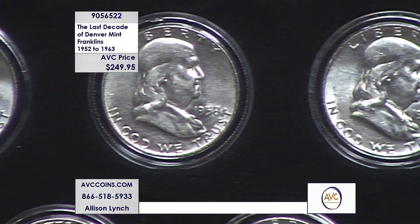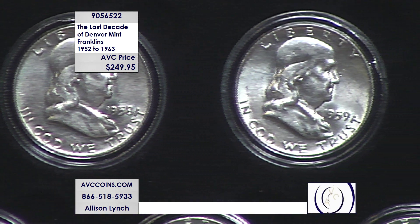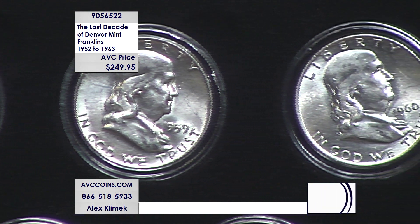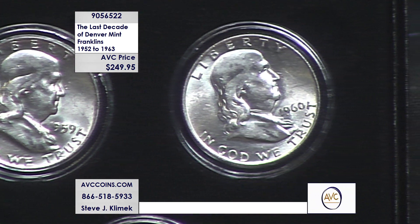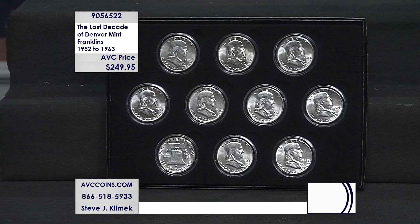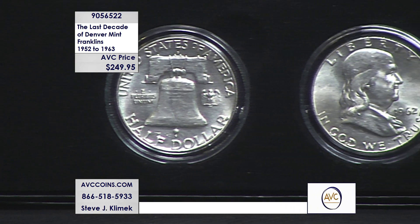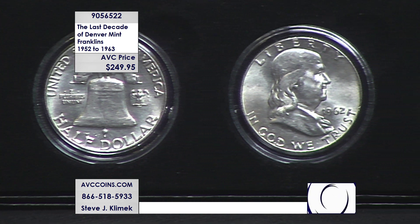All of ours are encapsulated, as you see on your screen, and they also come with this beautiful presentation box. This is a significant chunk of the Denvers made: 1948 to 1954 and 1957 to 1963 — they made 14 coins during the 16-year reign of this series. This is the last 10 of them, 1952 to 1963. No 1955, no 1956, because there were none — they only made Philadelphia coins those two years.